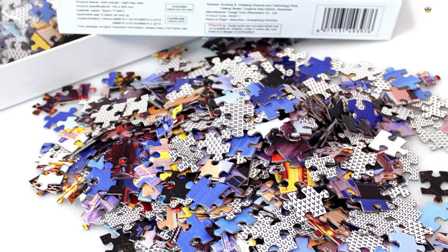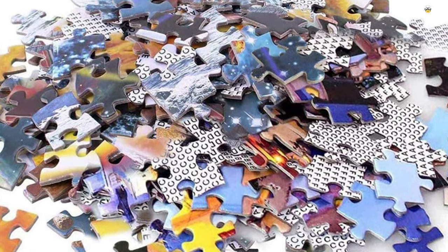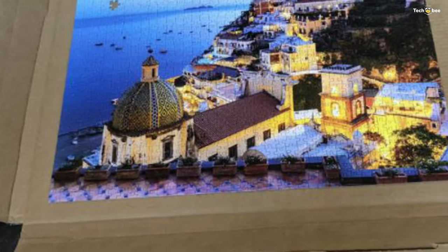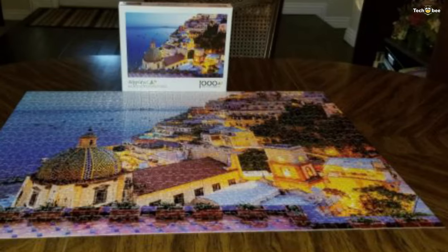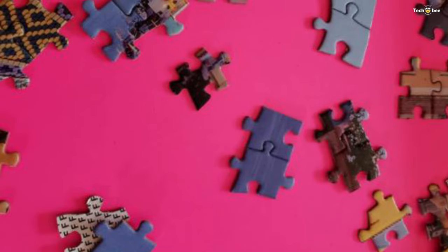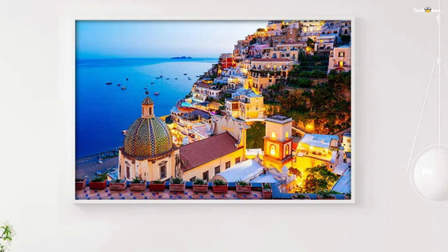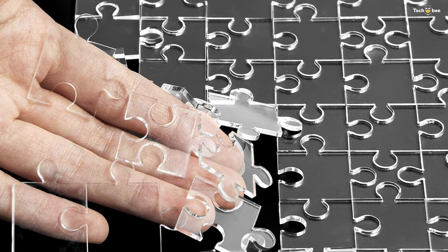If you are looking to supercharge your brain with some good mental games, this is a great option. It is made of high-quality, non-toxic material and is recommended for children age 8 and up. Jigsaw puzzles quiet the mind and induce a state of creative meditation — they tap into our creativity and rewire our brains to make connections. A great intellectual game for adults and kids, and a good choice for birthday and Christmas gifts.